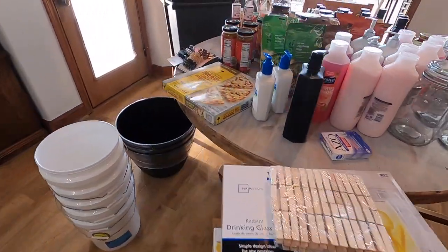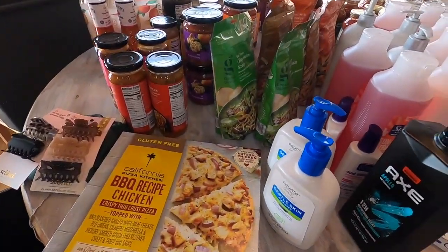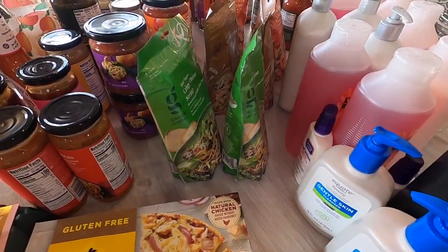So this was Target and Walmart. I'm happy to say we are stocked for the month and I should only have to go back halfway through to get milk and produce. So I'm going to start with Target. It's all kind of mixed up because I ran out of space, but we will start with Target.